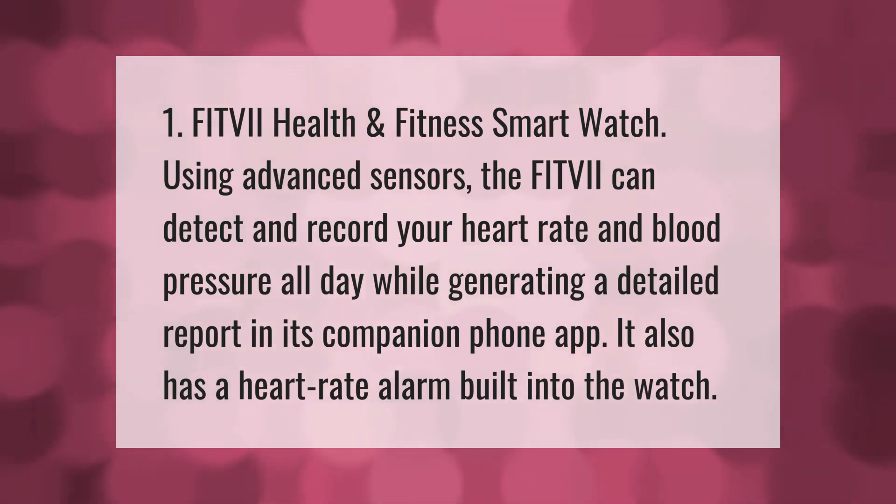Fitvii health and fitness smartwatch: using advanced sensors, the Fitvii can detect and record your heart rate and blood pressure all day while generating a detailed report in its companion phone app. It also has a heart rate alarm built into the watch.